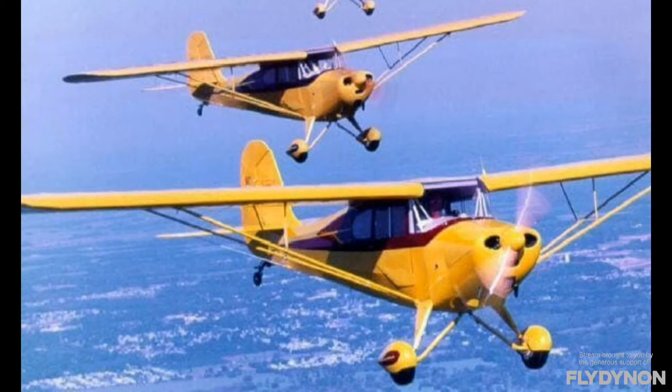Ray has done four-hour legs in the Chief but says that's a long time to sit in anything. At 85 miles per hour, you just don't get in a hurry. He's flown it to Middletown, Ohio many times and Oshkosh many times. These aren't really cross-country airplanes, but they can do it — people have flown Cubs, Chiefs, and Luscombes all over the United States. You just don't get in a hurry.